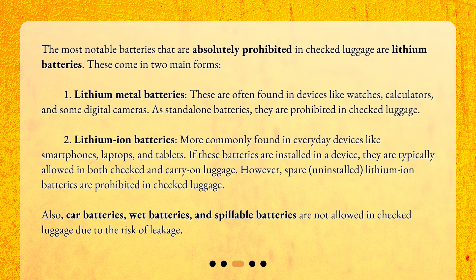However, spare, uninstalled lithium-ion batteries are prohibited in checked luggage. Also, car batteries, wet batteries, and spillable batteries are not allowed in checked luggage due to the risk of leakage.